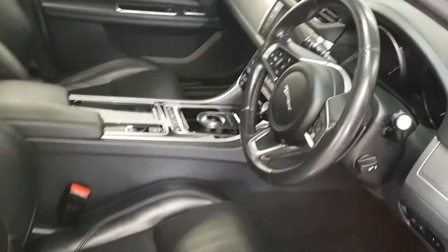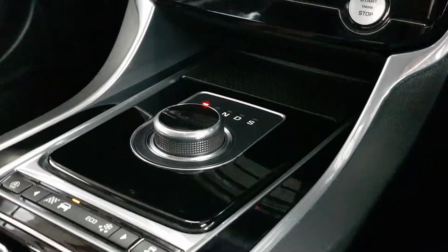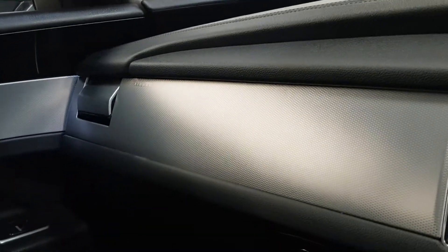I'm going to bring you through some of the extras inside. On startup, the gear knob comes up and the vents will roll over.